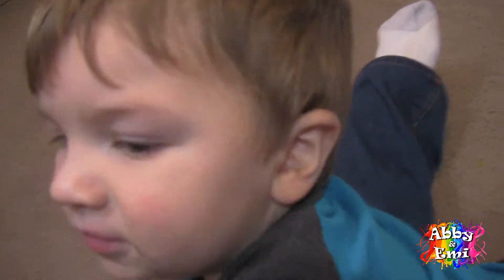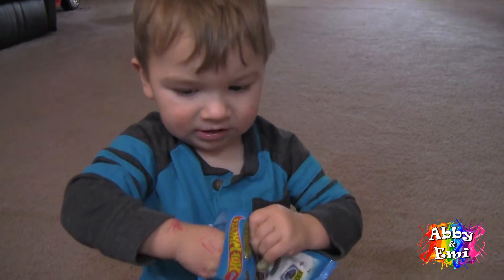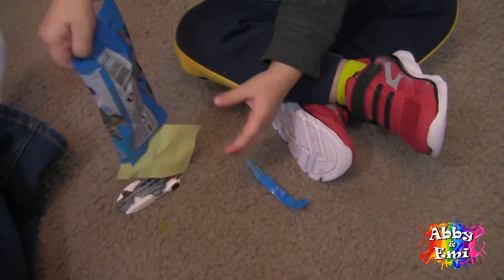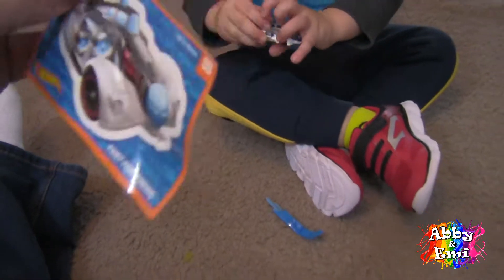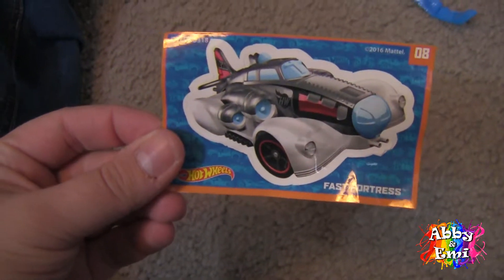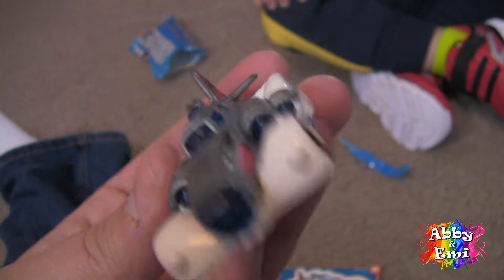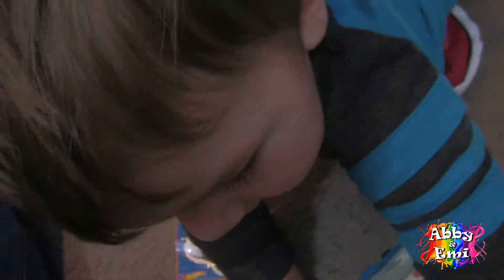I'm gonna open it for you. You just gotta be patient. You been drawing on yourself again with a pen? Gonna pour it out? Look! We got a cool sticker. This is the car we got. It is called Fast Fortress. Can I see? Thank you. And it looks like a jet on wheels with clouds. That's pretty cool. I like it.